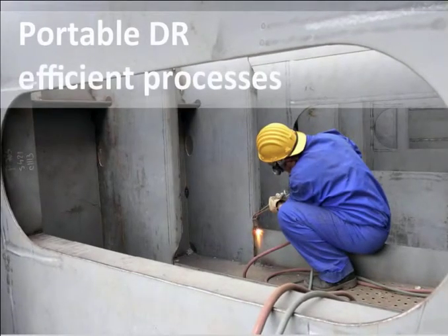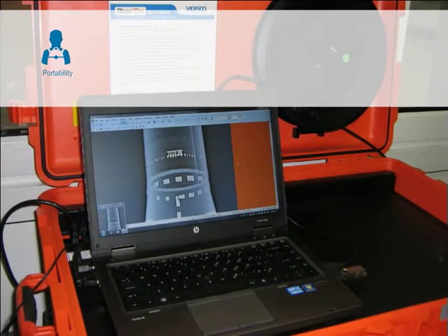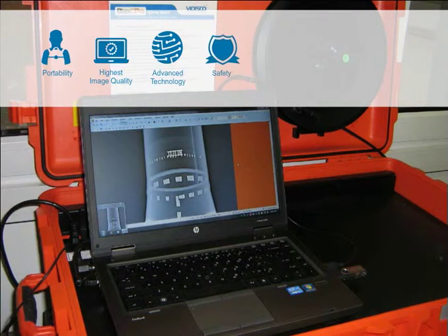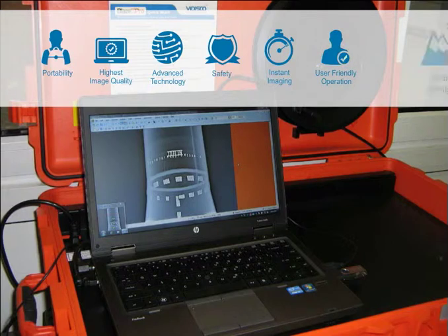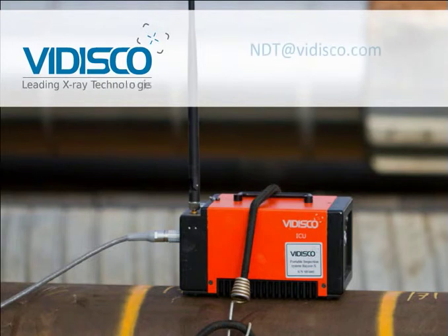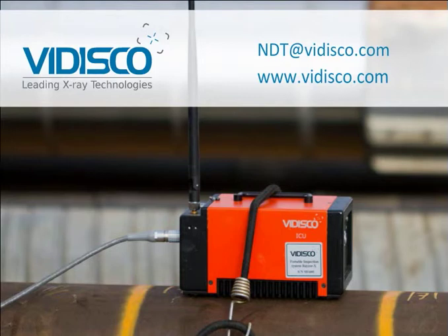The shipyard industry is just one example of the contribution of VADISCO's DR systems to efficient production processes and maintenance, thus increasing profitability. VADISCO's portable X-ray systems offer the operator portability, highest image quality, advanced technology, safety, instant imaging, user-friendly operation, and field design. For more information, please contact us at ndt@vidisco.com or visit our website at www.vidisco.com. Thank you!